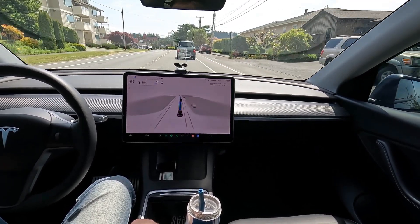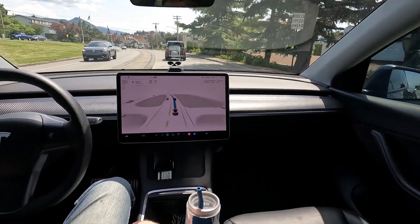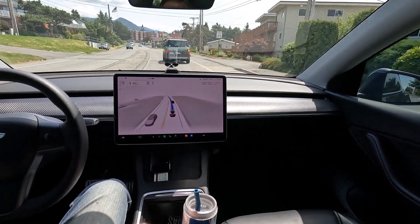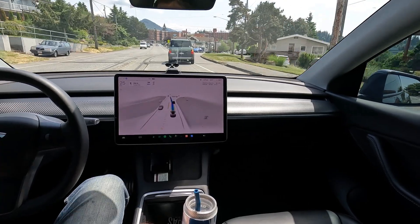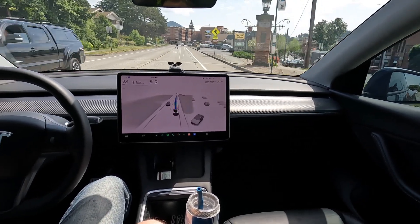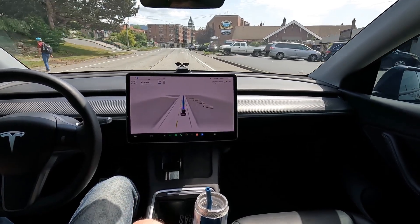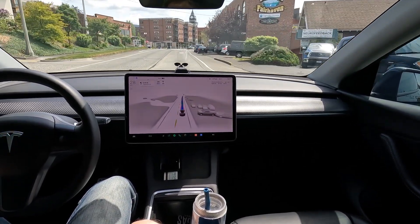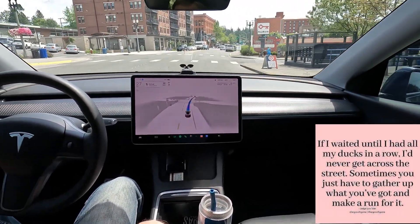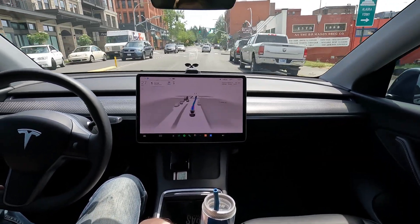We're approaching downtown Fairhaven and we'll see how the car manages to get through this main drag here. Then once we get up to our light and make our turn, I'll bid you a farewell and start recording the Chuckanut Drive portion for tomorrow's video. The car easy does it — okay, that was a little odd; I think it got a little confused by the bike lane. Nice pinch in the brakes for the pedestrian. So far, no interventions — safety related or convenience related — it's done a really great job getting us through.